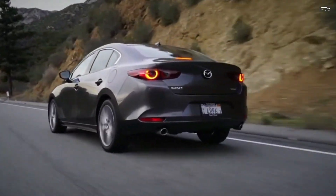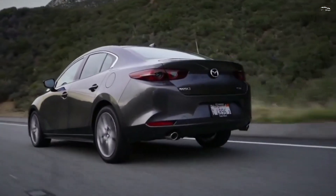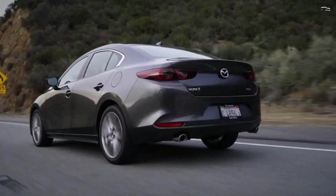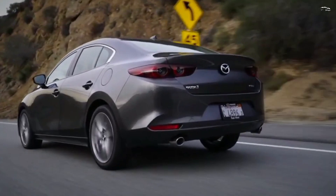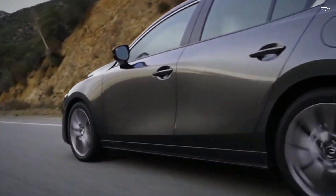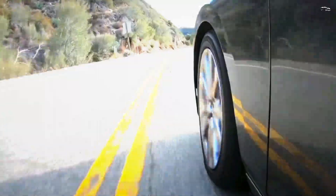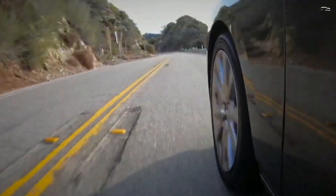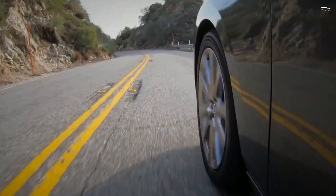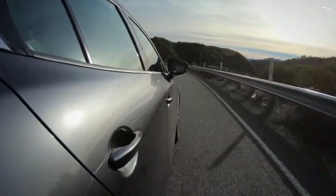Pricing and which one to buy. The cost of the 2024 Mazda 3 starts at $25,335 and goes up to $36,615 depending on the trim and options. The 3 hatchback is enticing because of its distinctive appearance, however the hatchback's bulbous rear end compromises rear visibility. All things considered, we'd stick with the sedan.